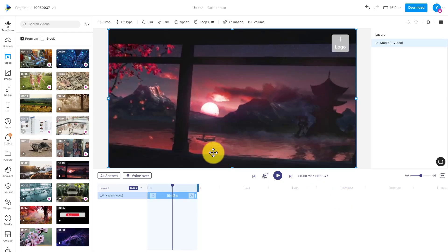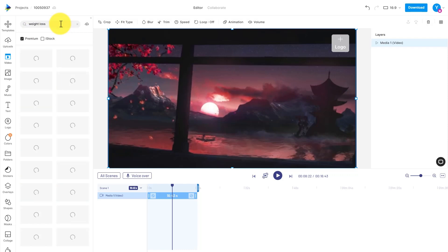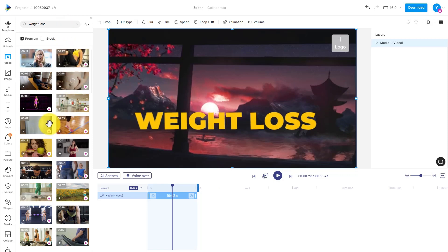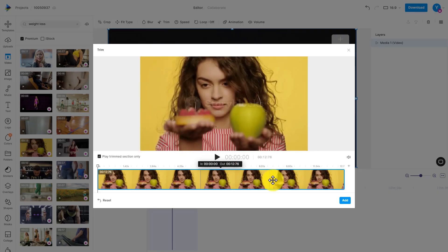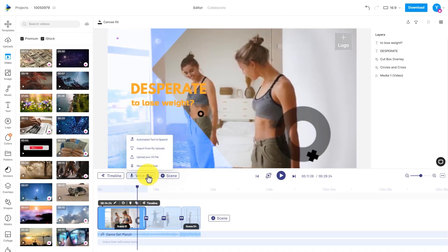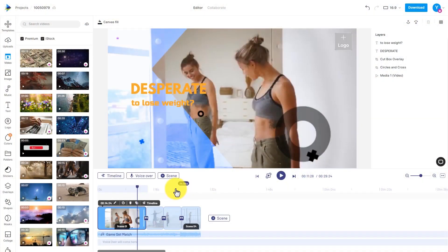Search for videos related to your topic using the main keywords from your YouTube script. For example, if your script is about weight loss exercises, you can search using keywords like 'working out,' 'weight loss,' 'exercises,' etc., and select footage that fits your script. For the voiceover, you can record your script directly through the website, or record audio on different software and import the MP3 file into the website. Or if you don't feel comfortable recording your own voice, you can use the built-in text-to-speech feature to create a voiceover for your script in just seconds.